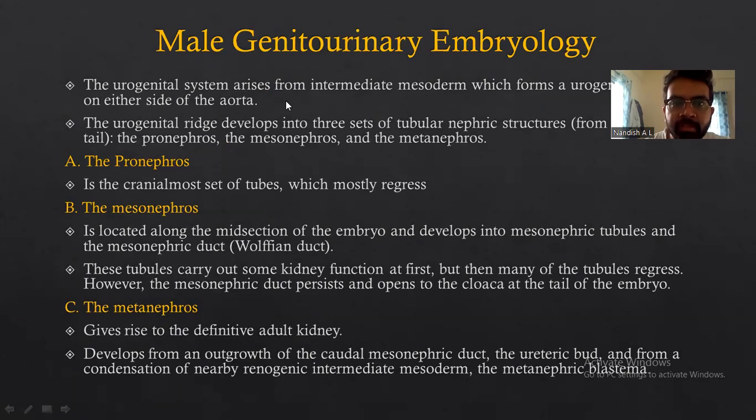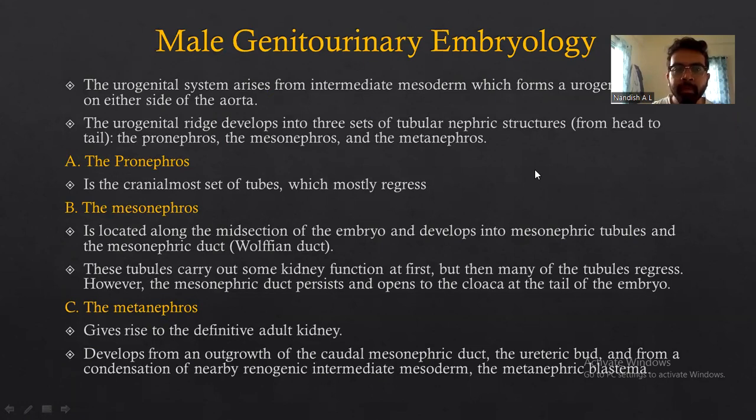Coming to the basic male genitourinary embryology, the urogenital system arises from the intermediate mesoderm which forms a urogenital ridge on either side of the aorta. The urogenital ridge develops into three sets of tubular nephritic structures from head to tail: the pronephros, mesonephros, and metanephros. The pronephros is the earliest set of tubes which mostly regresses.